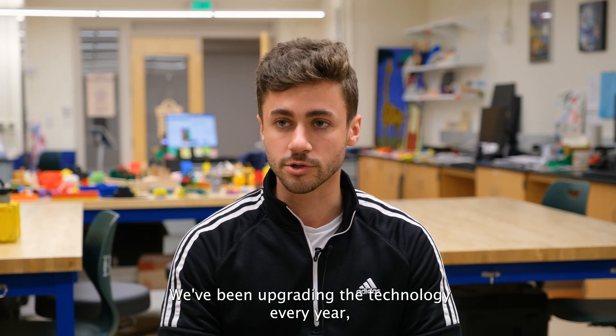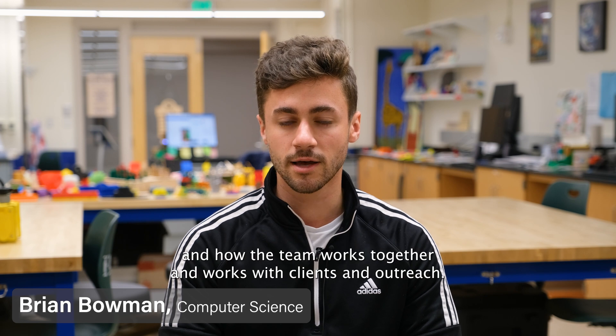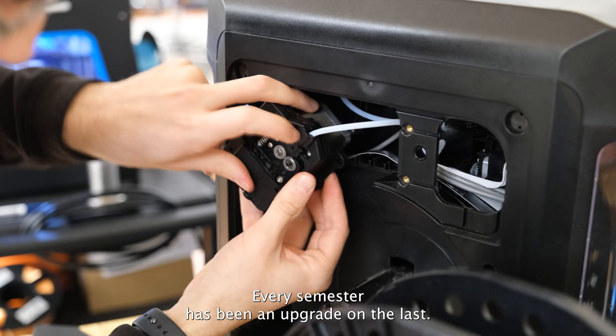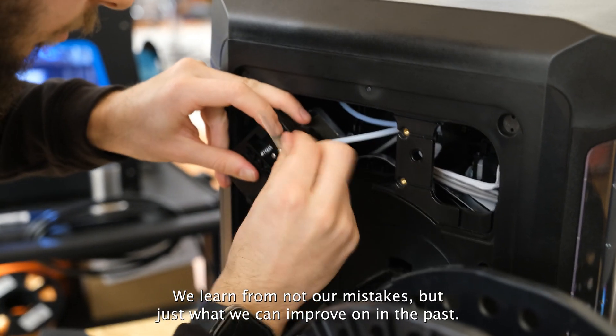We've been upgrading the technology every year, and we've been upgrading the workflow and the processes and how the team works together and works with clients and outreach. Every semester has been an upgrade on the last. We learn from not our mistakes but just what we can improve on from the past.